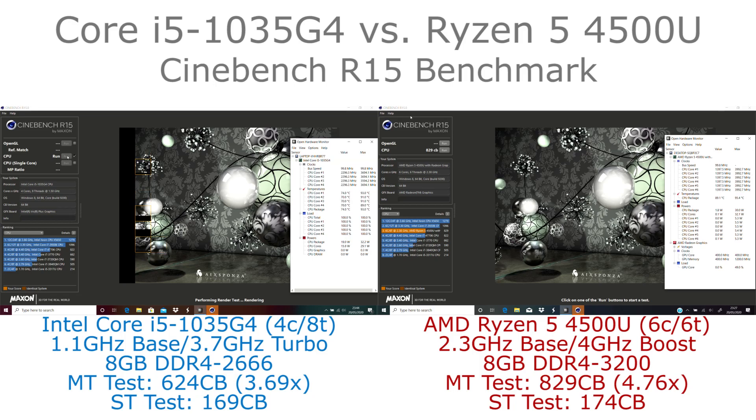We can see here it's already finished while the Core i5 system is still going. It has 50% more cores, though of course similar power limits.